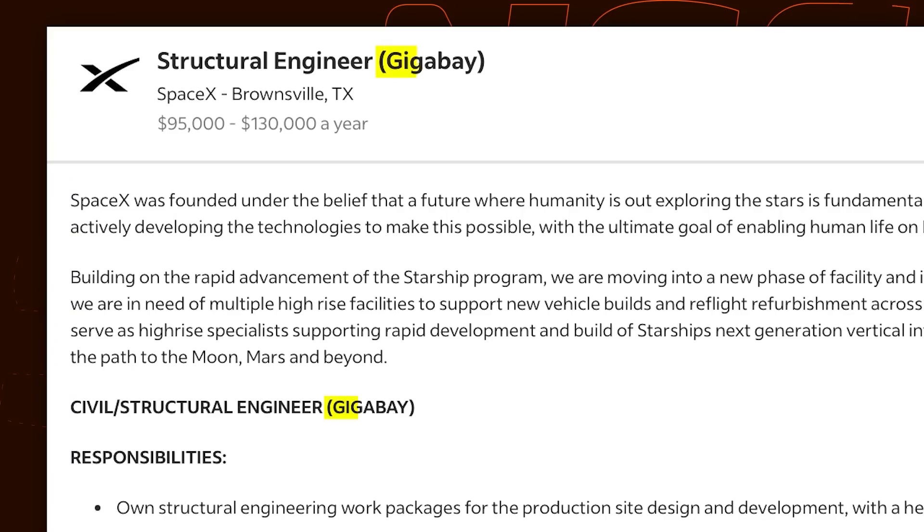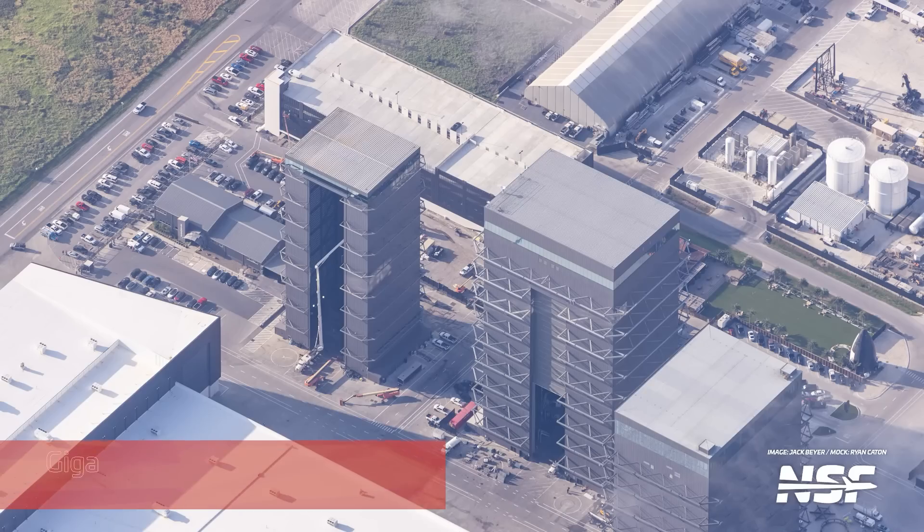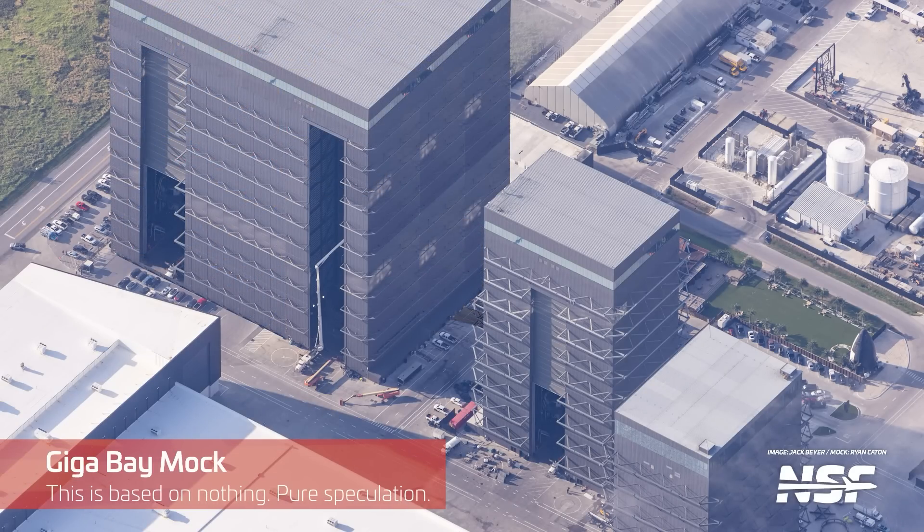Earlier we mentioned that the office building might become crucial for SpaceX's plans — the urgency surrounding its completion could be tied to upcoming projects related to the acceleration of Starship development and infrastructure work at Boca Chica. It sounds like a GigaBay is going to be the next major addition to SpaceX's Starbase manufacturing facility. From a recent job posting, the company is gearing up to expand facilities for Starship production. The term GigaBay suggests a massive, high-capacity building likely designed to handle large-scale assembly of Starship components — possibly on par with some of the world's largest manufacturing plants.